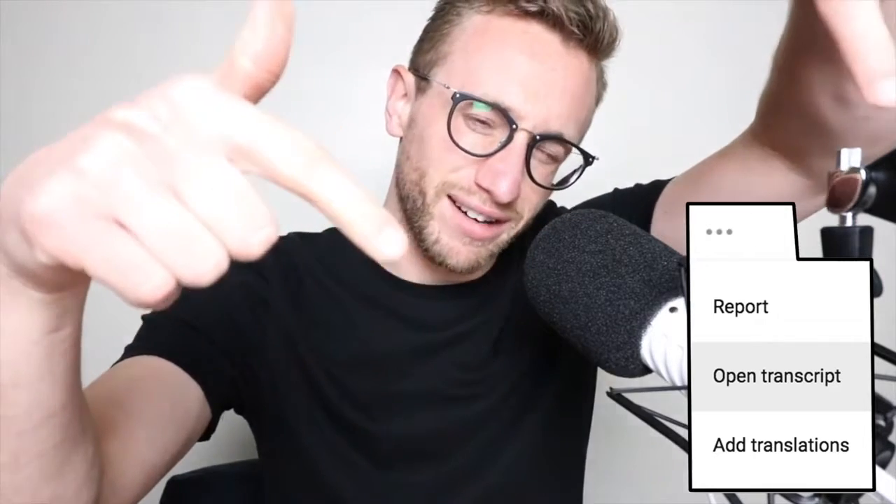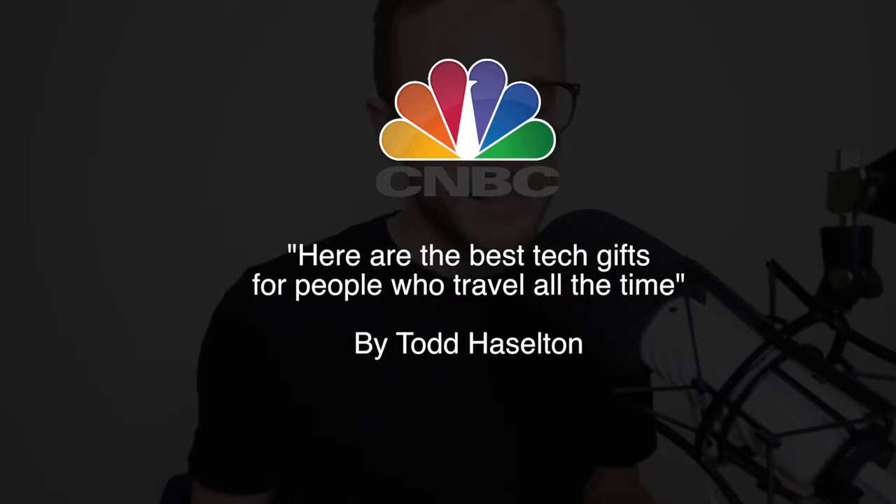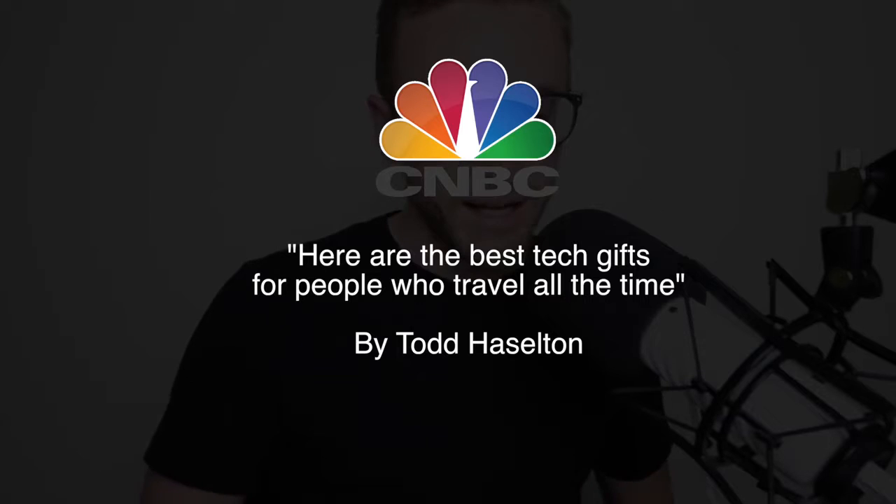Other than that, you know that you've got to click the three dots down there — click the three dots so you can read with me. The article today comes from CNBC: 'Here are the best tech gifts for people who travel all the time,' by Todd Hasselton. We're going to skip the intro and go right to the description of some of these tech gadgets. So here we go.